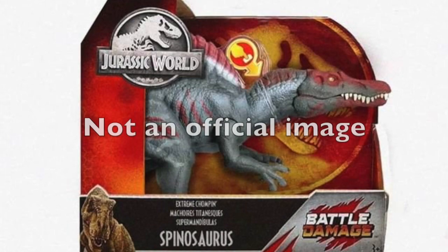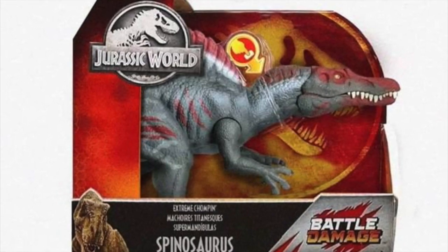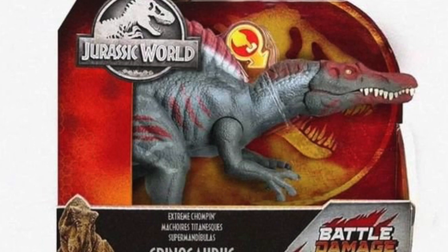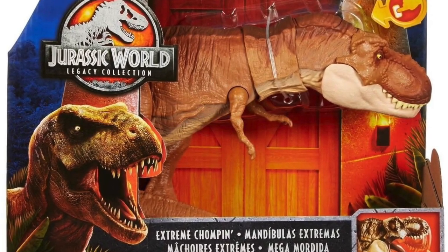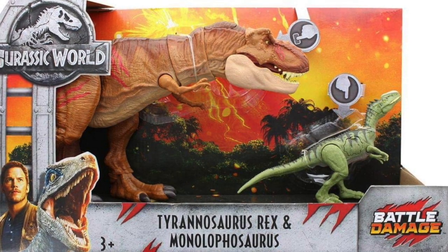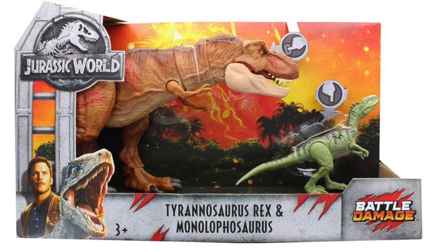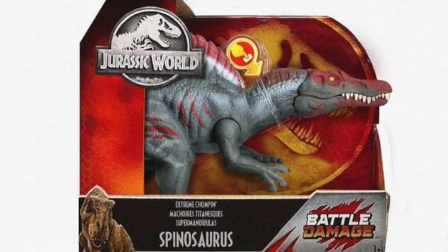There are no images for it at the moment. Hopefully we do not have something too crazy with a redeco or anything. I do hope it maintains the sort of legacy vibe that it had for the Target release. Mattel did this exact same thing with the Extreme Chomping Tyrannosaurus Rex — the Legacy Collection was available at Target, and then the Walmart Battle Damage variant came with a Monolophosaurus and some additional red scratch marks on the regularly colored Tyrannosaurus Rex model.